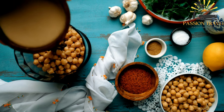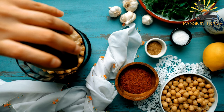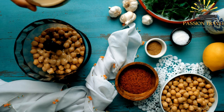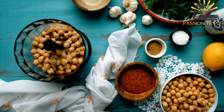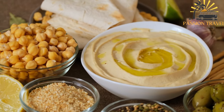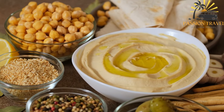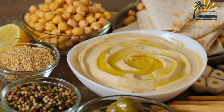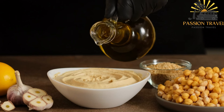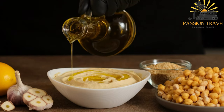To make hummus, cooked chickpeas are blended in a food processor with tahini, lemon juice, garlic, and olive oil until smooth and creamy. Some variations may include additional ingredients such as roasted red peppers, sun-dried tomatoes, or spices such as cumin or paprika. Hummus is typically served as an appetizer or snack with pita bread or vegetables for dipping, and can also be used as a spread on sandwiches or as a topping for salads. In Middle Eastern cuisine, it is often served as part of a meze platter. Hummus is a healthy and nutritious food, high in protein, fiber, and healthy fats, and a good source of vitamins and minerals such as folate, iron, and vitamin C. Due to its popularity, hummus can be found in many supermarkets and specialty stores around the world.